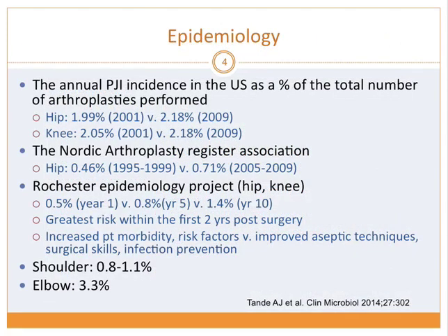As you can see in these numbers from three different registries for hip and knee, the annual incidence of PJI is pretty steady over the years — the last 10 years didn't change much. The risk is greatest within the first two years of surgery. Even though the number of surgeries has increased and patient risk factors may have gone up, this can be counterbalanced with improved infection control, aseptic techniques, and surgical skills. Shoulder and elbow incidence is also pretty low.